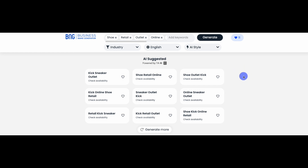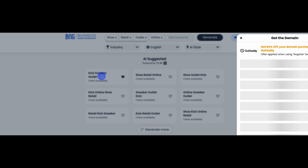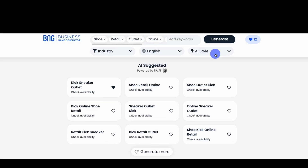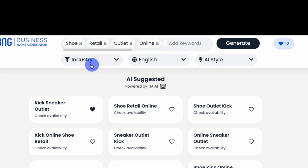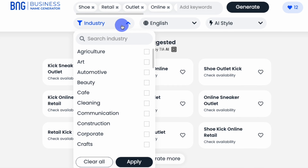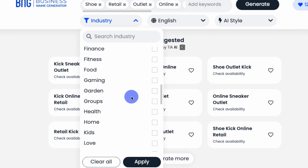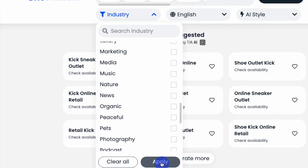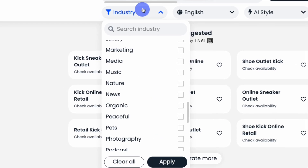You can click on any name to check the domain name's availability, or you can use our filters to narrow your search in three ways: by language, industry, or by various naming parameters. Under the Industry filter, you can choose from a wide range of industries and niches that apply to your business. When you're done, click Apply, and the filter will do the rest.